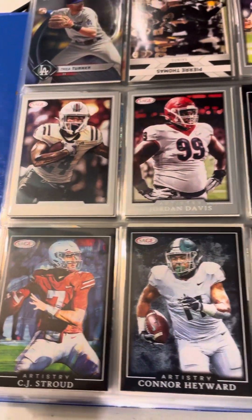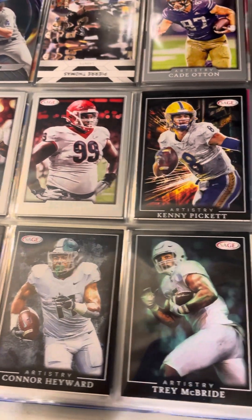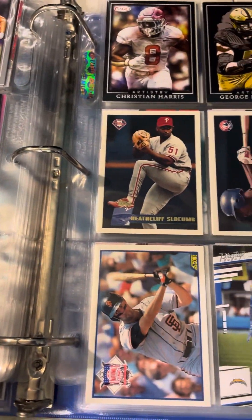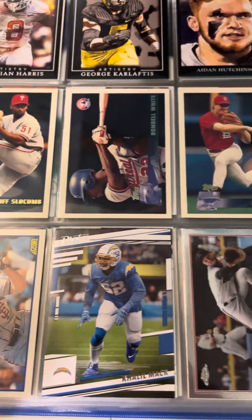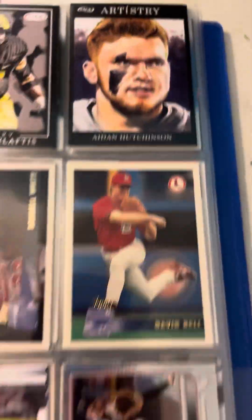We've got some more Sage artistries. There's a Will Clark — Will the Thrill. There's a nice-looking Aiden Hutchinson.